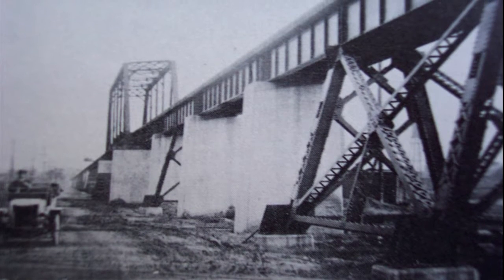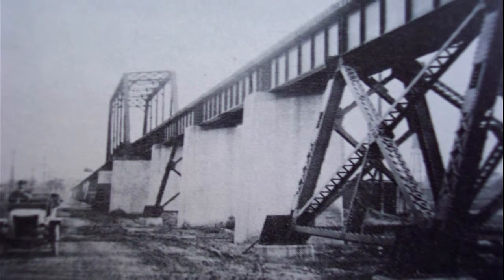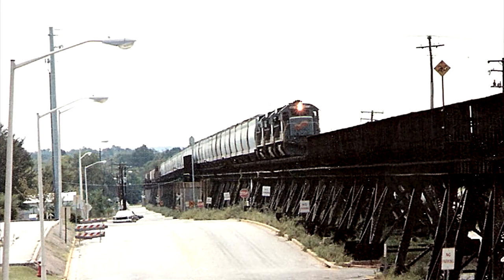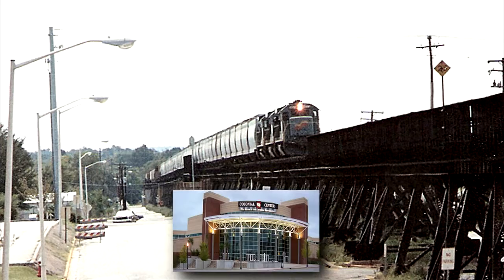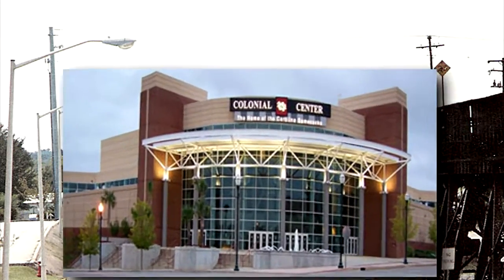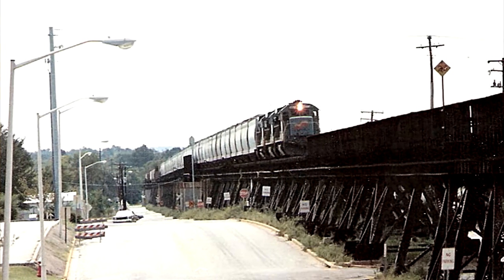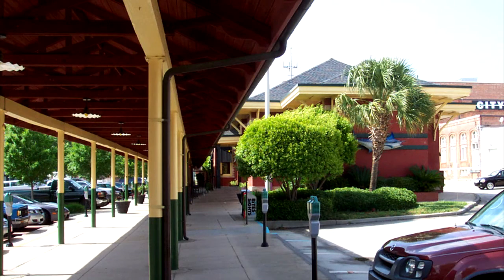This was a trestle that the Seaboard Airline used as it came into the station, which is now the Blue Marlin restaurant in Columbia. It was built in the early 1900s. Standing right next to what is the Colonial Center — where the Gamecocks play basketball — all of that is gone. The city tore this down in the middle of the night with no public hearings.